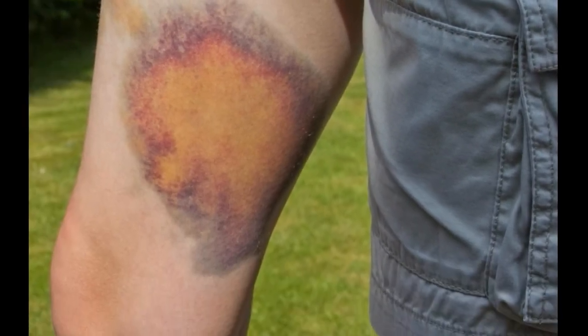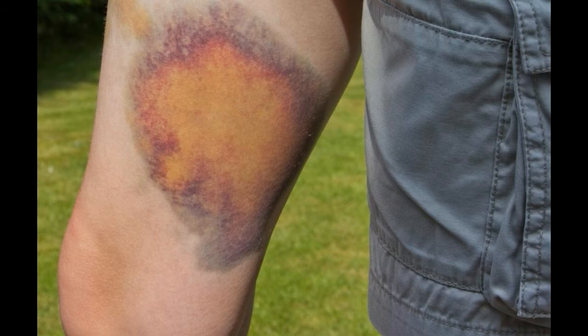Hi everybody, I am Porna again with you all with a new topic. Do you know about swelling in one leg? I am going to discuss the common causes of swelling in one leg. Swelling in one leg is most often either the result of a clot blocking blood flow, an injury in a person's leg, or inflammation from arthritic conditions.